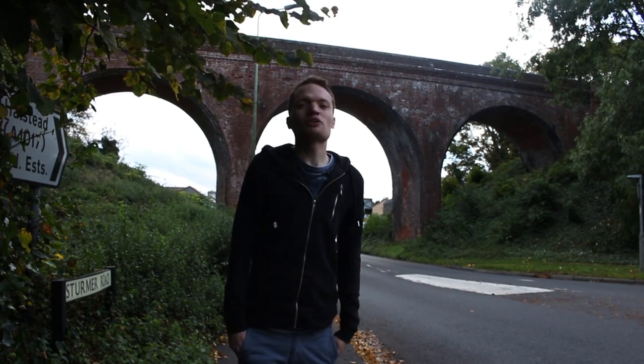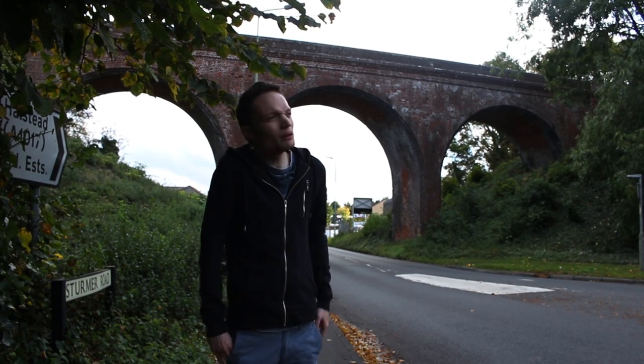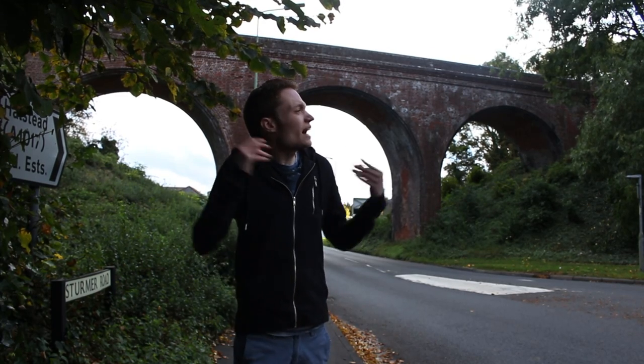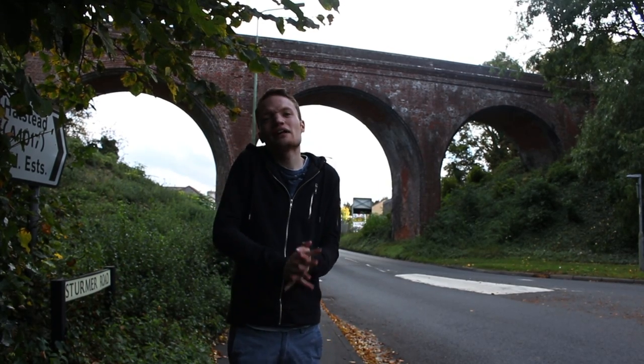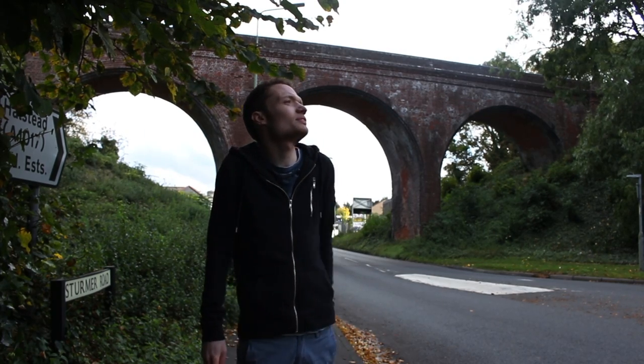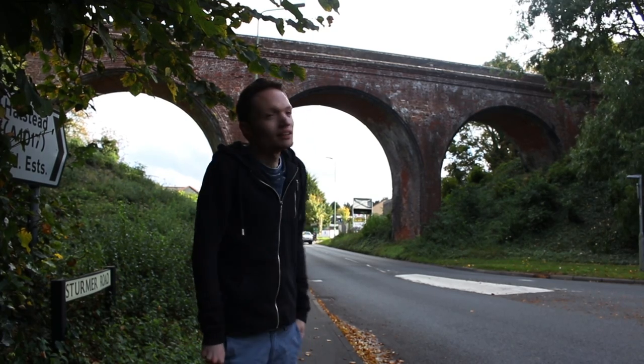Behind me is Sturmer Arches. This used to link the Stour Valley Railway to the Colne Valley Railway in a sort of H-shape. One side used to go to Haverhill North Station and the other side used to go to Haverhill South Station, which we visited earlier.